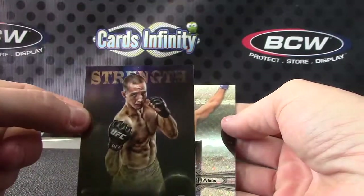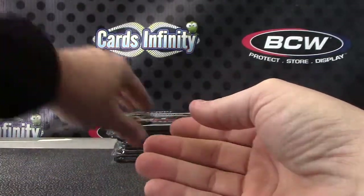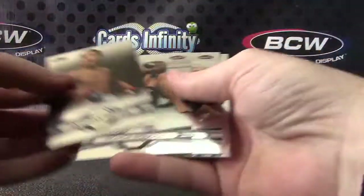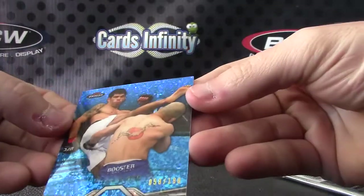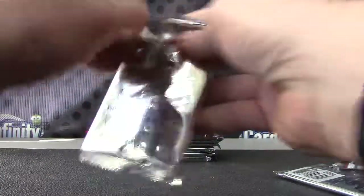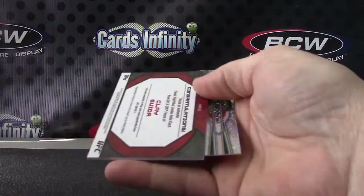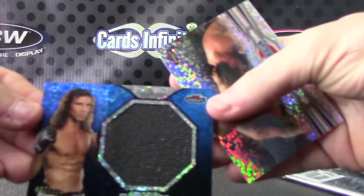McDonald — oh yeah, Rory. Rory McDonald and Vinnie Sparkles. Your blue version. Raphael Asuncal — that one's numbered to 188. Clay Guida, that's the blue version, numbered to 188 matte relic.